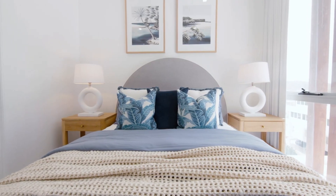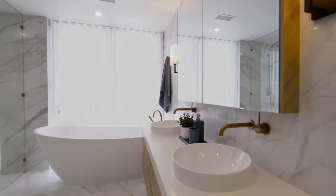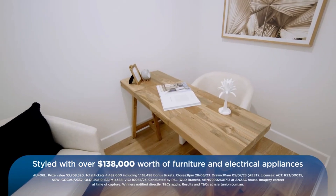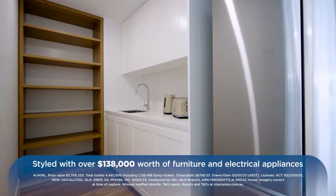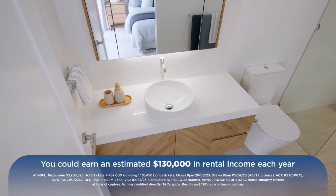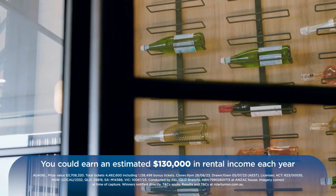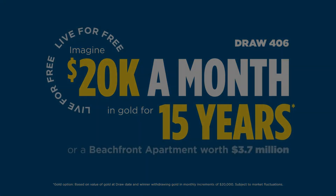So, if a life by the beach in the heart of Palm Beach sounds like the perfect lifestyle, then this spacious apartment with over $138,000 worth of included furniture and electrical appliances is the prize for you. With a potential estimated rental income of $130,000 per year, perhaps this is the perfect investment. Or, sit back, relax and receive $20,000 per month in gold for 15 years.